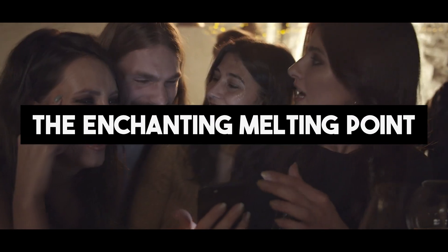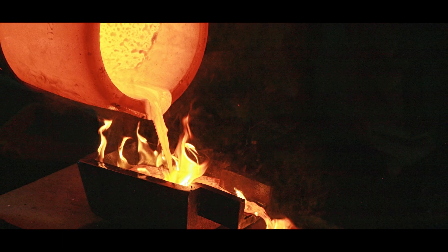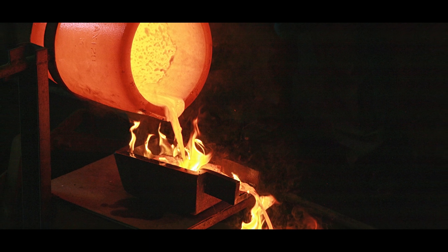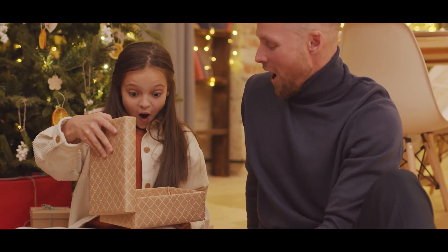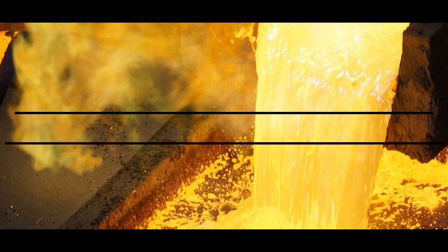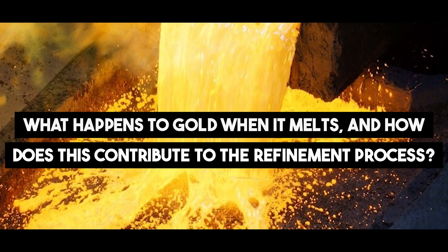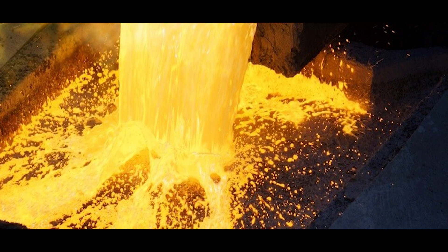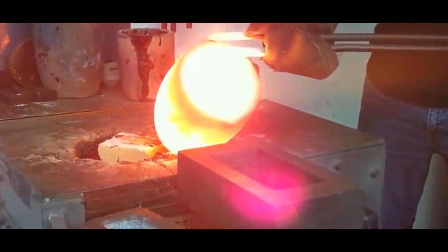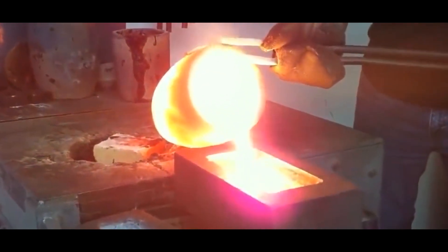The Enchanting Melting Point. Witness the awe-inspiring moment where raw gold transforms from a solid state into a mesmerizing liquid form. The sight of molten gold is a visual spectacle, almost like witnessing the birth of a new celestial body. As the temperature rises, the gold gradually melts, becoming a golden river of shimmering brilliance, and this liquid state is pivotal to the purification process that lies ahead.